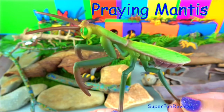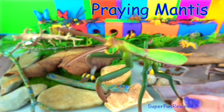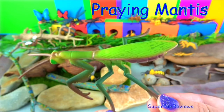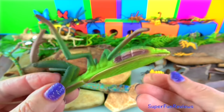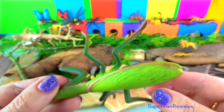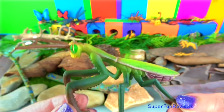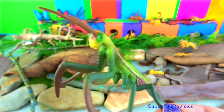The praying mantis. Praying mantis catch their prey between their spiked front legs. Typical prey would be moths, crickets, grasshoppers, flies, other insects and even other praying mantis. The females lay hundreds of eggs and when the nymphs hatch they look like miniature versions of their parents.